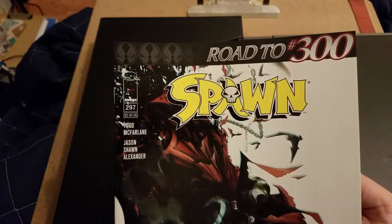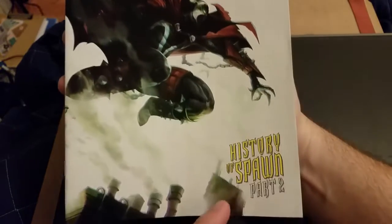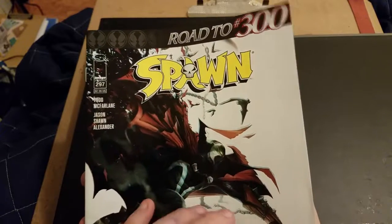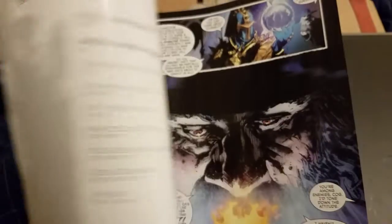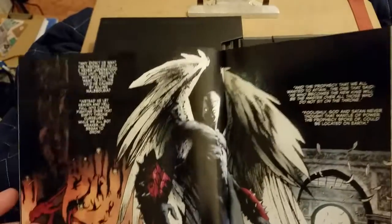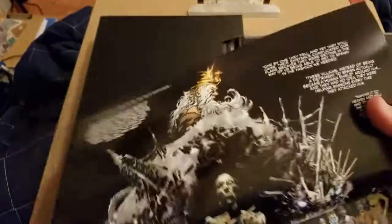Next we have Spawn number 297, and this is the history of Spawn to lead into issue 300. Even if you're brand new to the character, this storyline encourages brand new readership to get caught up on Spawn. This issue has a lot of double page spreads in it, with a more gritty realistic style, and they have a lot of them that go sideways too.